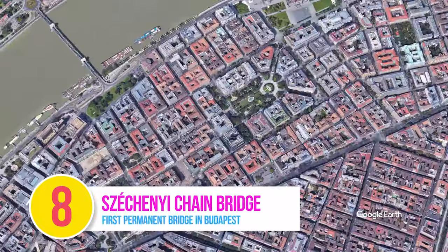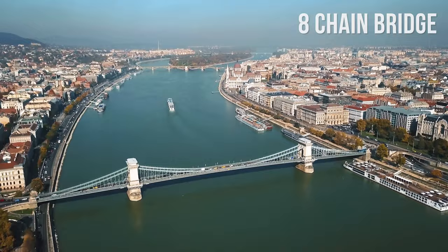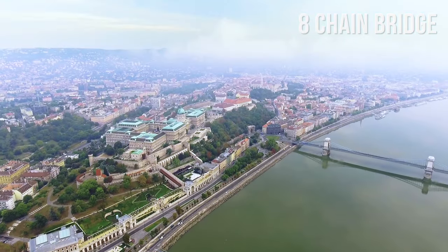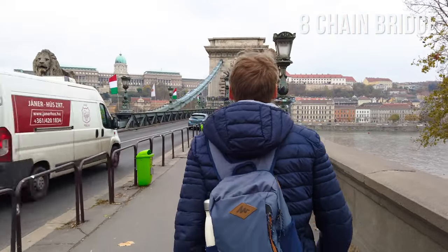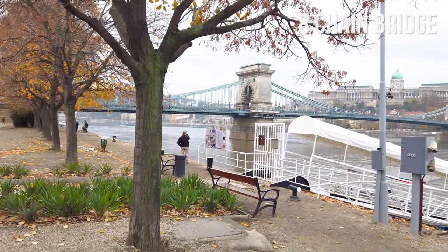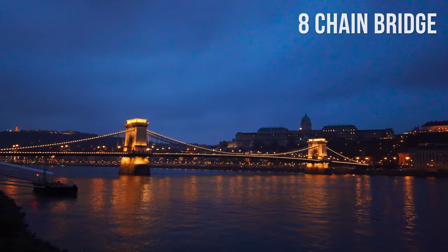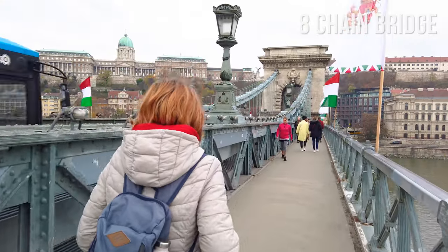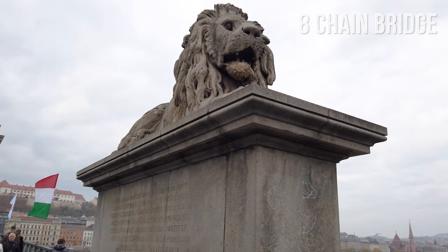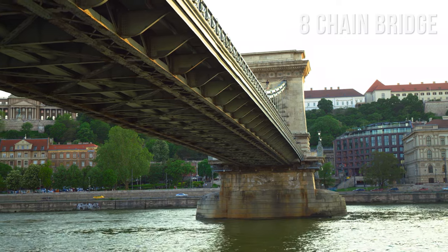Number 8: Széchenyi Chain Bridge. The Chain Bridge was the first permanent bridge connecting Buda and Pest, the two areas of Budapest located on the east and west banks of the Danube River. At the time of its construction in 1849, the bridge was an engineering wonder and one of the largest bridges in the world. Cross the Chain Bridge and admire its engineering and architectural details, such as the pair of lions guarding both entrances.